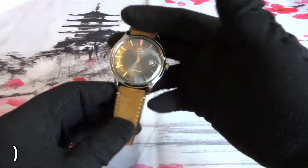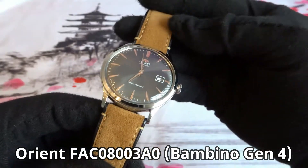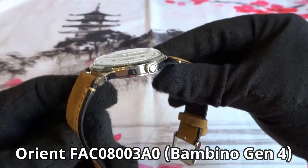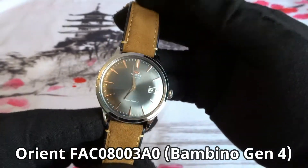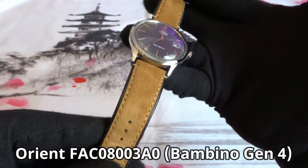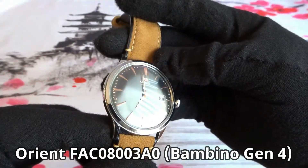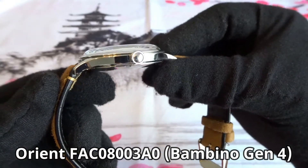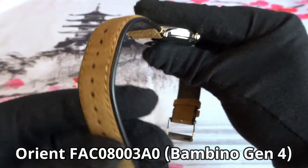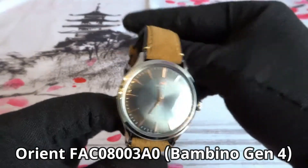Next I got an Orient Bambino Gen 4. There are tons of videos on YouTube about the Orient Bambino models and their value as automatic dress watches. I like this particular one — it has a gray dial with rose gold markers and hands. I even like the leather strap it comes on. I purchased it new online, haven't made any changes to it, and have no plans on selling the watch.